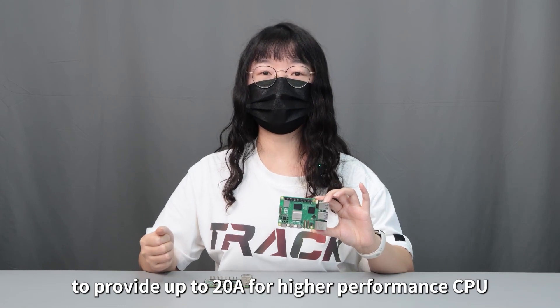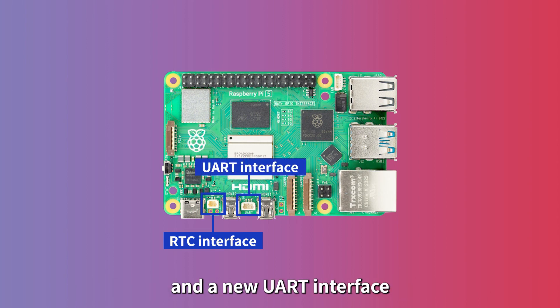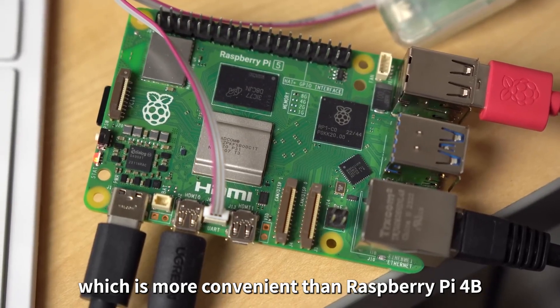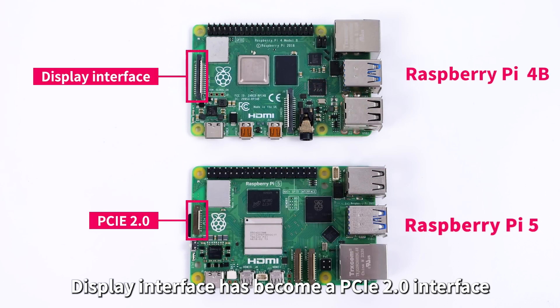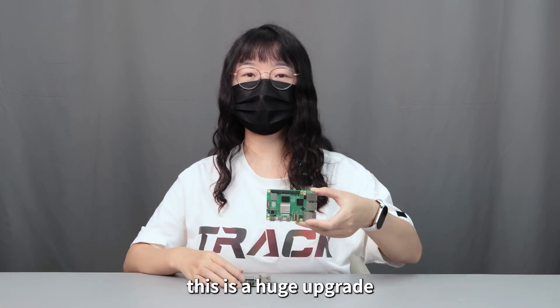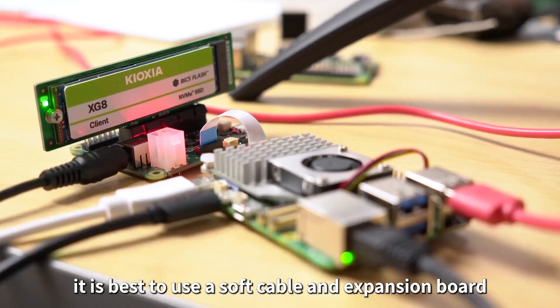Raspberry Pi 5 adds an RTC clock battery interface and a new UART interface that can be directly plugged in for serial control, which is more convenient than Raspberry Pi 4B. The display interface has become a PCIe 2.0 interface which can be used to connect solid-state drives — a huge upgrade for Raspberry Pi 4. However, due to the size and angle design, it is best to use a soft cable and expansion board to connect the SSD.